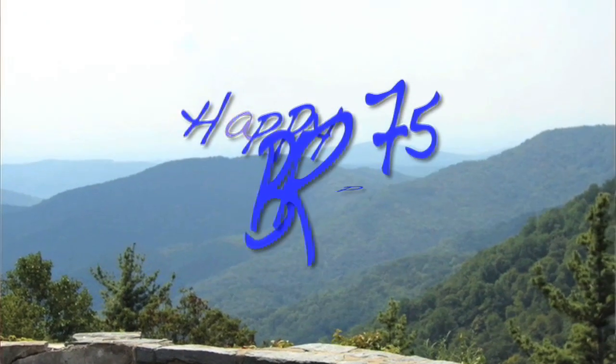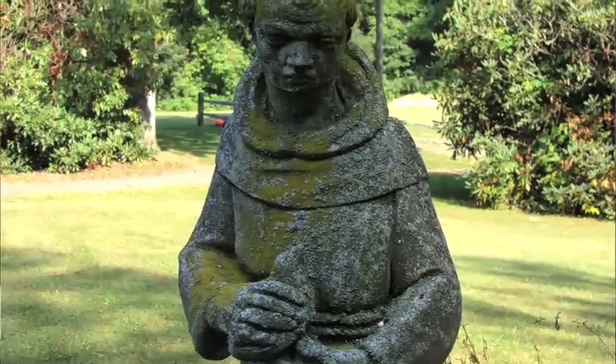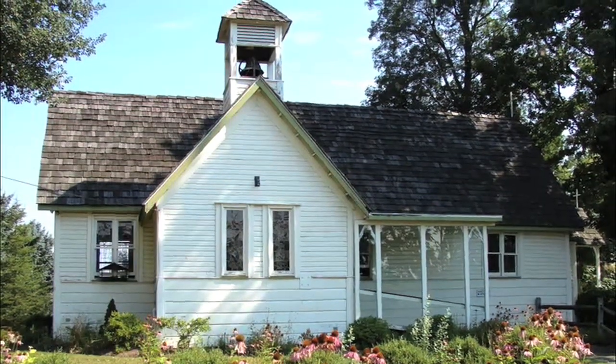This year marks the 75th anniversary of the Blue Ridge Parkway. We thought a fitting tribute would be to pick one of our favorite places and go see it. A couple of the greatest treasures in the entire state of North Carolina are located just off the Parkway.